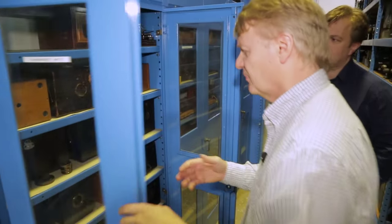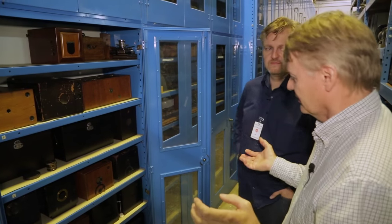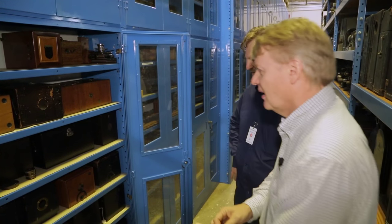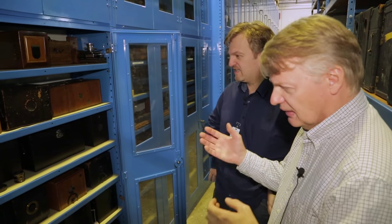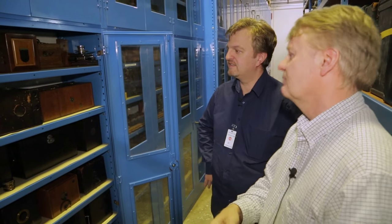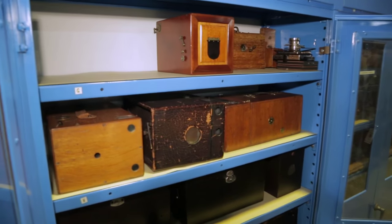Eastman was going to invest in some land in Santo Domingo and needed it photographed, so he studied photography with local photographer George Monroe. He got more interested in photography and started reading European journals about how to make dry plates, and decided to design a machine that could mass produce them. That's really the beginning of the Eastman Dry Plate Company that opened in 1880. These cameras would have used those pre-manufactured plates — a big game-changer. Before 1880, the concept of an amateur photographer simply wasn't there.